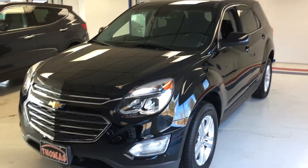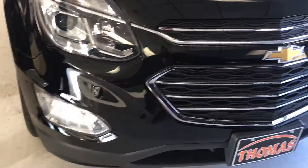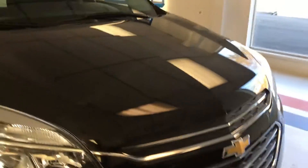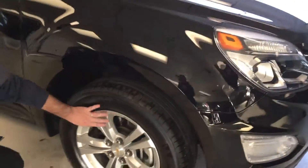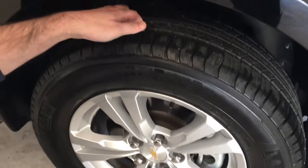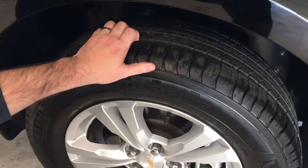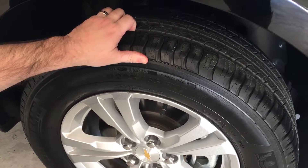You'll notice the Chevy grille here — classic Chevrolet design. You do have high intensity headlamps and fog lights in the bottom as well. This is pretty black metallic paint. Looking at the wheel, you do get a full alloy five-spoke split-spoke wheel on a 17-inch rim. These tires are Michelin's — a very good brand. They're very much like new, about 7 to 8/32nds of tread, plenty of miles left.